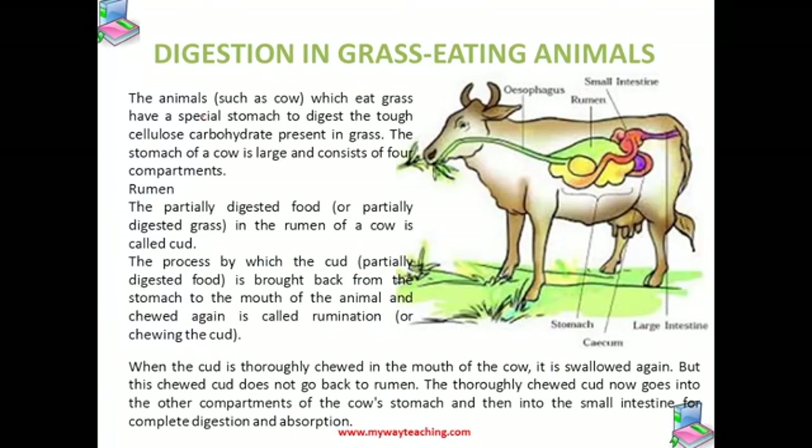Now let us talk about digestion of grass in the animals. The animal like cow, which eats grass, has a special stomach to digest the tough cellulose carbohydrate present in the grass. The stomach of the cow is large and consists of four compartments, out of which the first one is the rumen. It is the largest compartment.